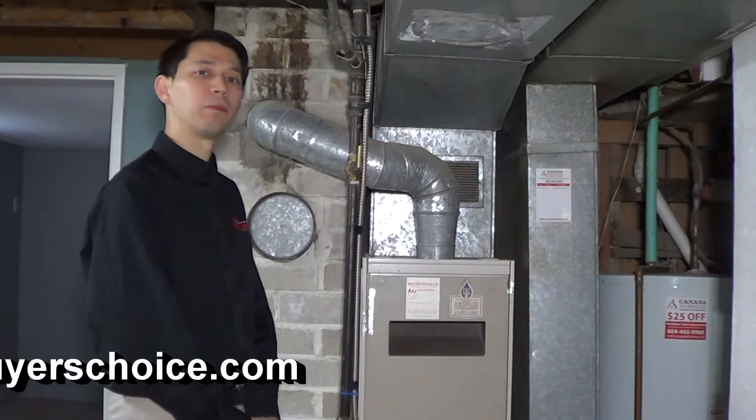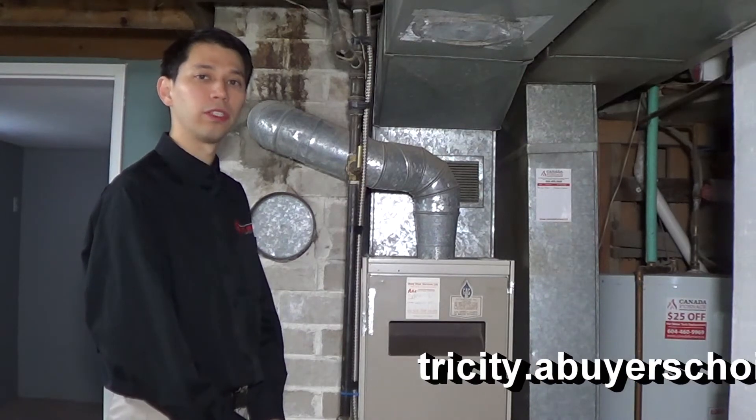If you have further questions, please visit us at tricity.abuyerschoice.com. Thank you.